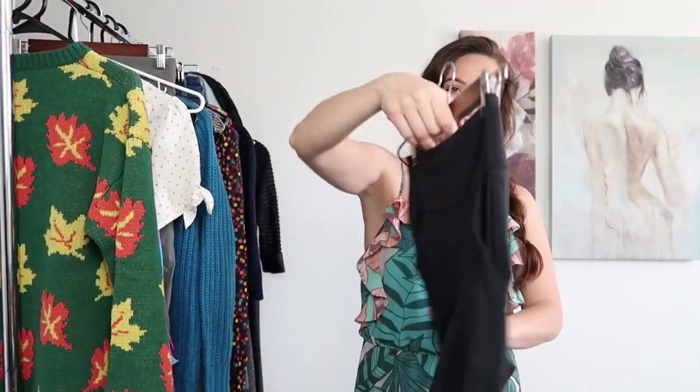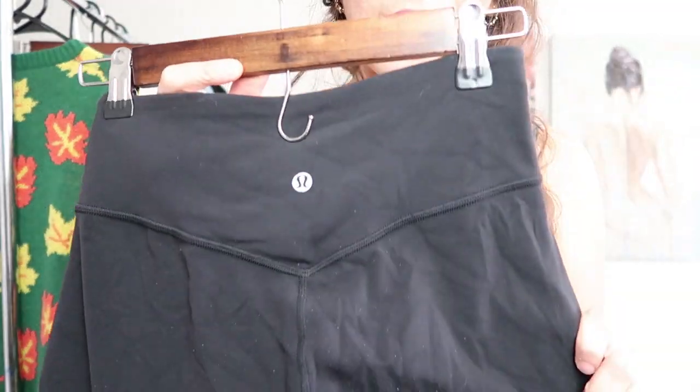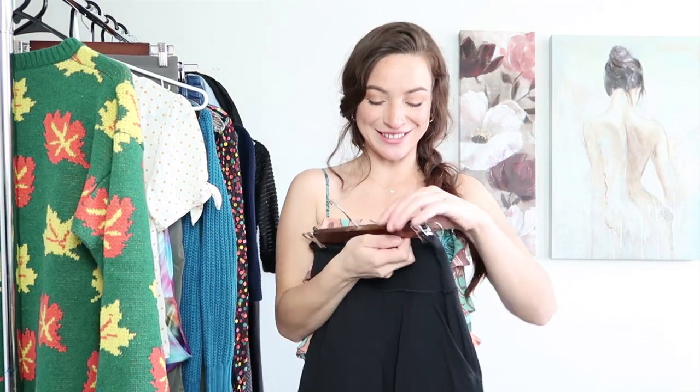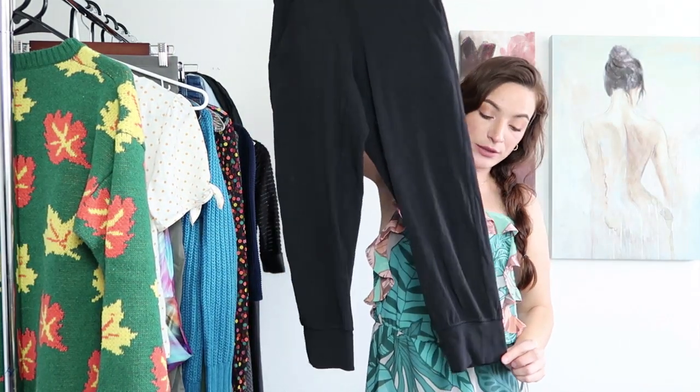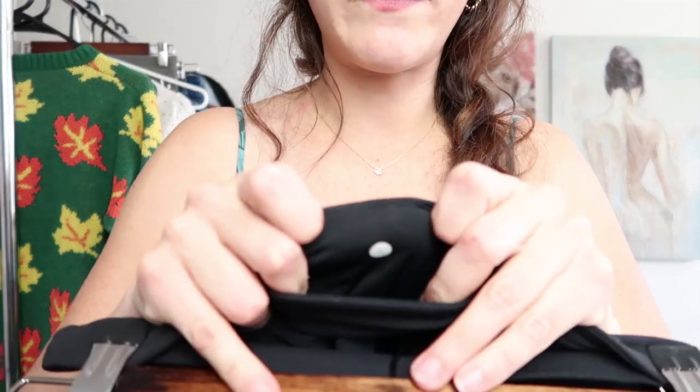Alright next up is the famous Lululemon. If you are a reseller you have heard of Lululemon — it's pretty much one of the first brands you learn when you become a reseller. This is just a really nice little cropped pair of pants. And if you're new to reselling, a tip to find the size for Lululemon: usually the tag is pretty long so people like to remove it right away, but if you look in the pockets usually you will find the size and the style.